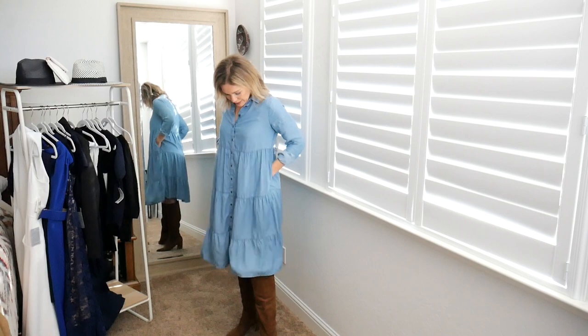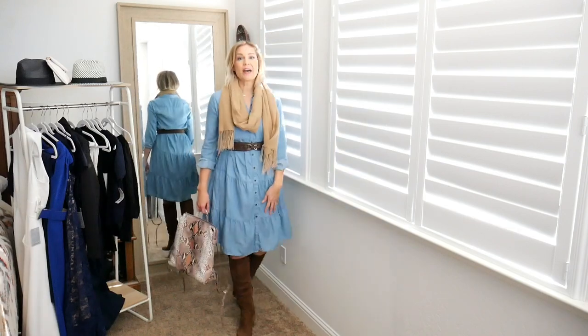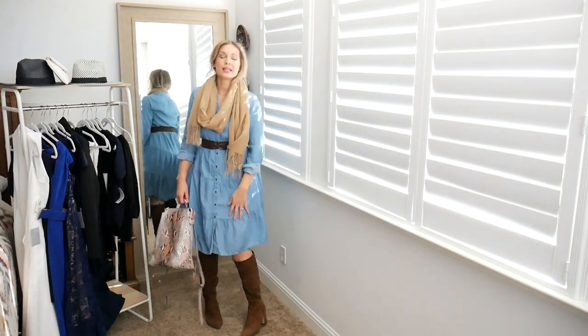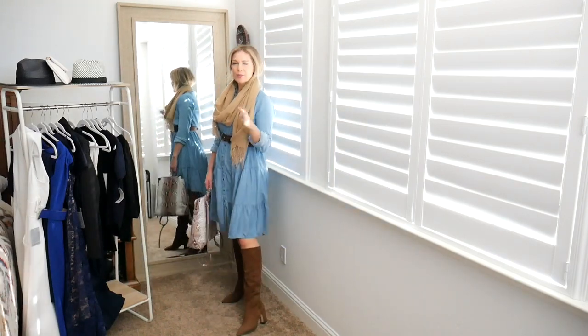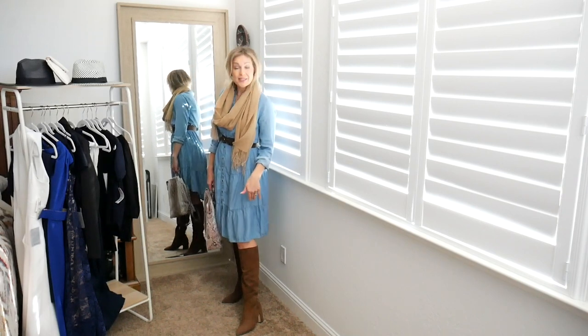It's fully pocketed, really cute, and just super cozy and comfortable as is. Let's start styling — I have it styled with some knee-high suede boots. These are a couple seasons old from Sam Edelman, but they always come out with very similar styles, so I'll link a few below.